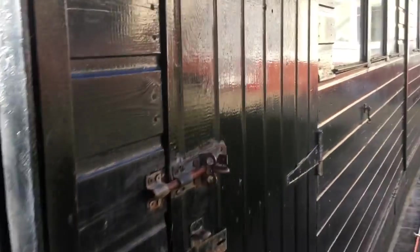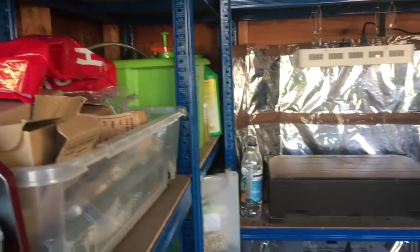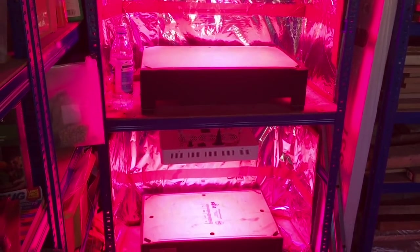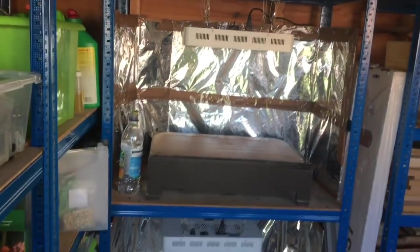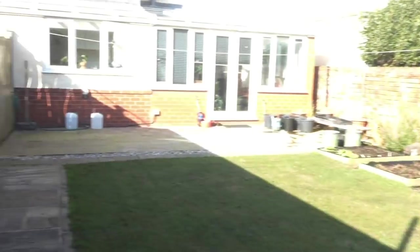As anybody who's seen my videos before will know, I've also got lots of grow lights, and that's where the onions will be later on tonight. But for now they may as well be outside enjoying themselves in the sun like me.